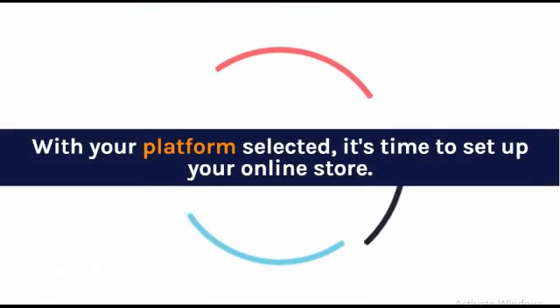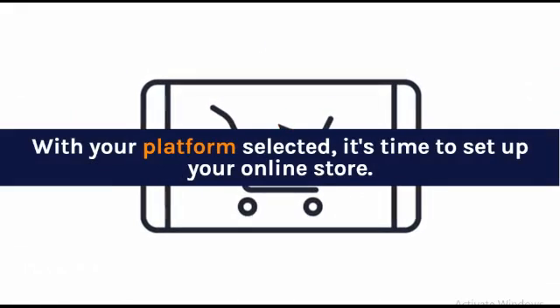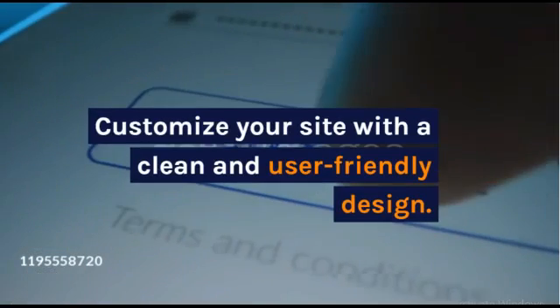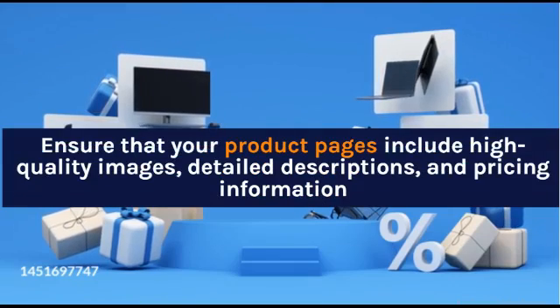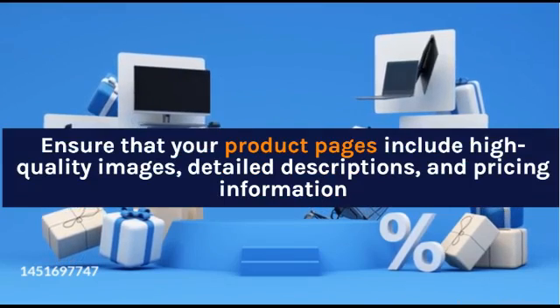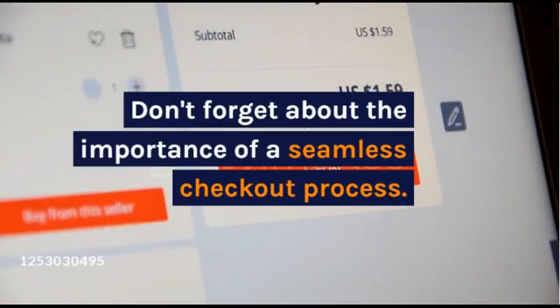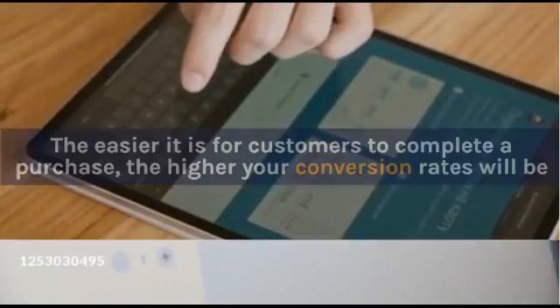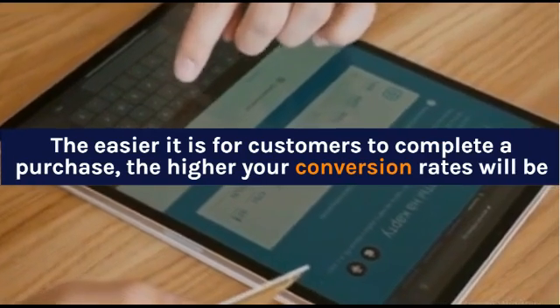With your platform selected, it's time to set up your online store. Customize your site with a clean and user-friendly design. Ensure that your product pages include high-quality images, detailed descriptions, and pricing information. Don't forget about the importance of a seamless checkout process — the easier it is for customers to complete a purchase, the higher your conversion rates will be.